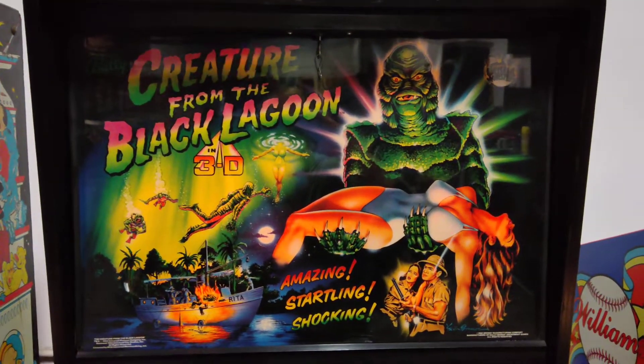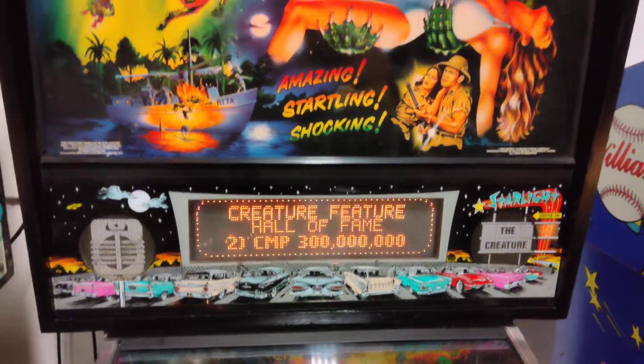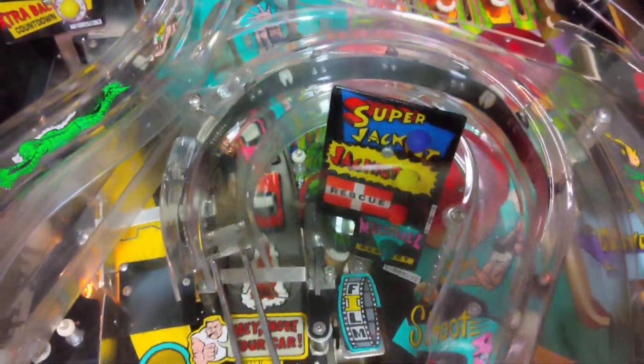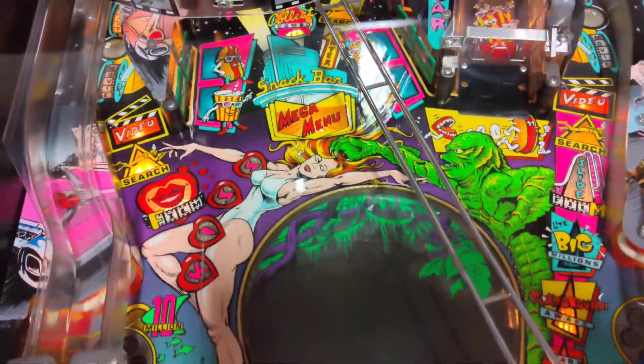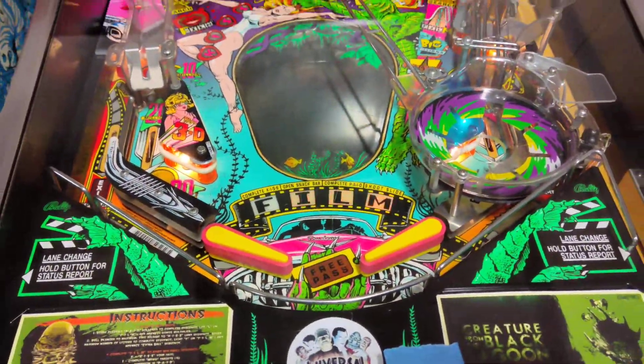Creature from the Black Lagoon — of course the famous title from Bally, one of the most beautiful Bally pinball machines ever made, with the licensed artwork in the back glass. This is a beautiful Creature — you're going to see some of the playfield ramps and features and artwork as we scroll down. So much has been said and discussed about this game, but this is a nice piece to have here in this auction.